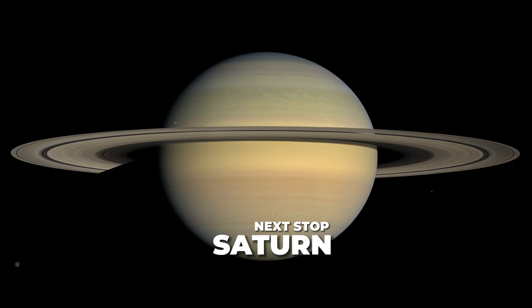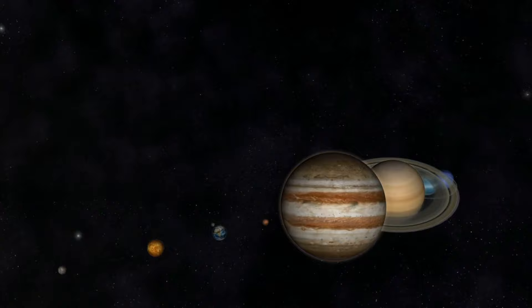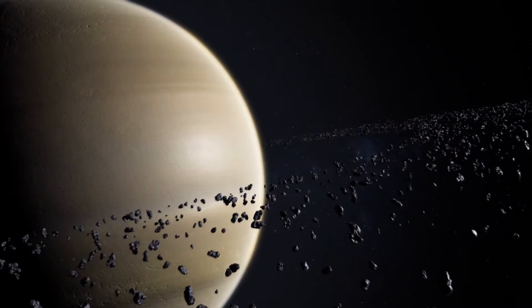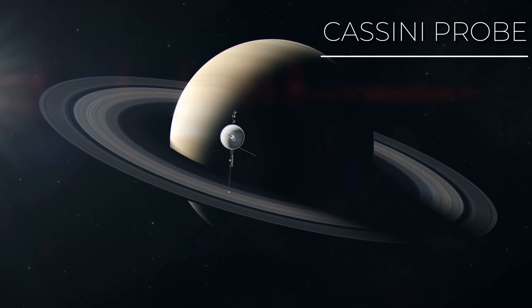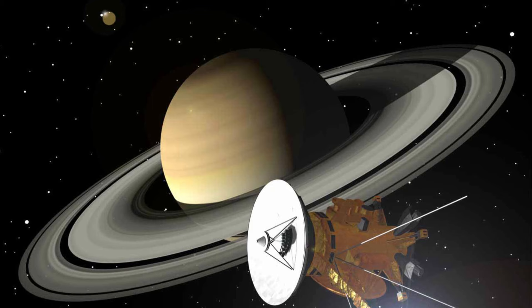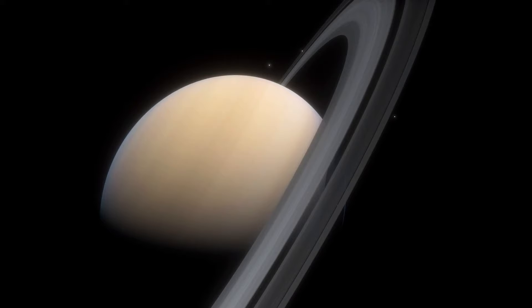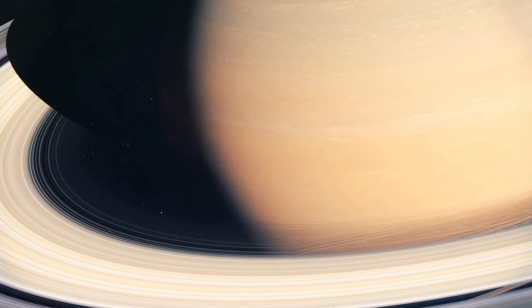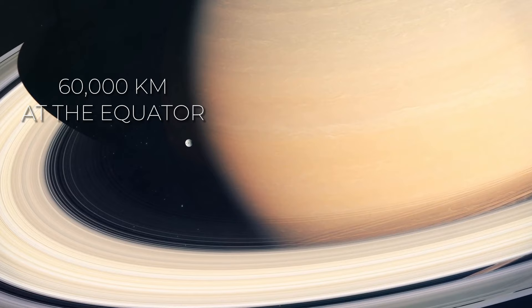We are zooming in on the sixth planet and the second largest planet in our solar system, Saturn. Through the astounding images captured by the Cassini probe, we've been granted unparalleled glimpses into the beauty of this planet. Saturn is immense. As a gas giant, it boasts an average radius approximately nine times that of Earth, ranking as the second largest planet in our solar system. Its equatorial and polar radius differ by almost 10%, measuring 60,000 kilometers at the equator and 54,000 kilometers from pole to pole.